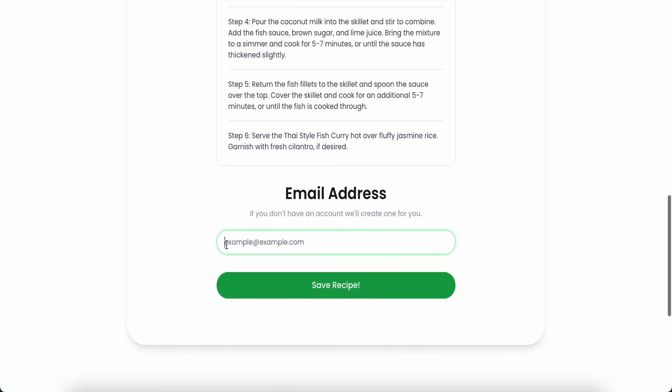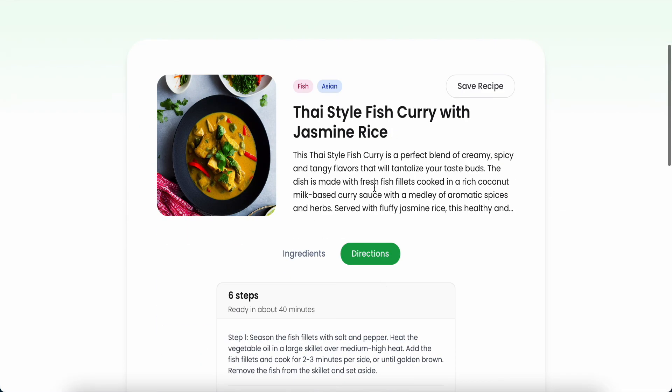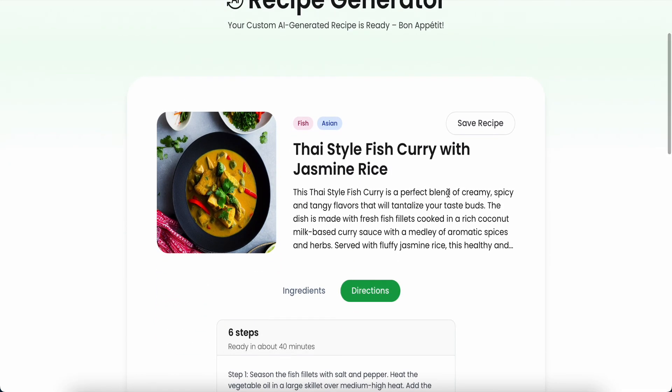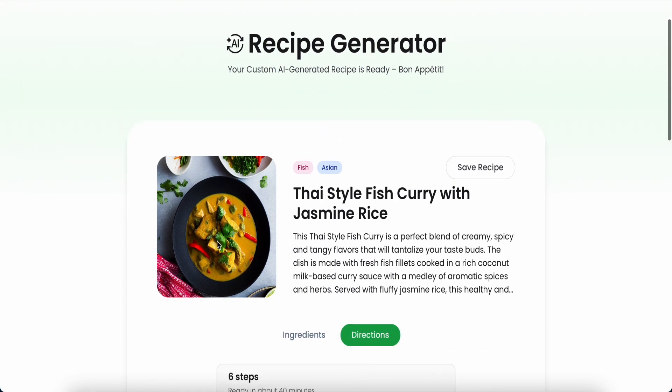Just click 'Save Recipe.' You need to place your email address and then save it, or you can sign in so your recipes are automatically saved to your login account. So this is what I'm sharing today. I hope you enjoy this video — please give me a like and subscribe to my channel. See you in the next video soon, bye bye!